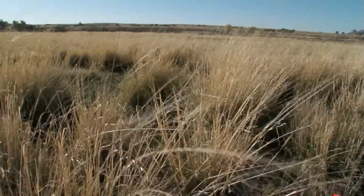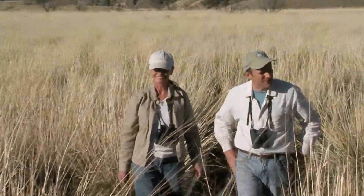It's amazing in this light — just an incredible patch of grass.